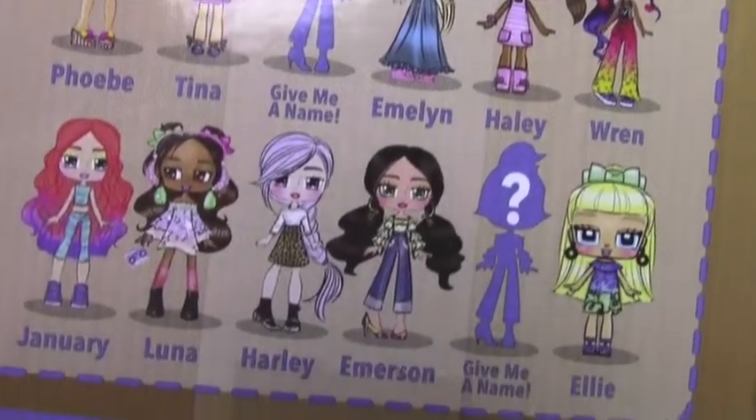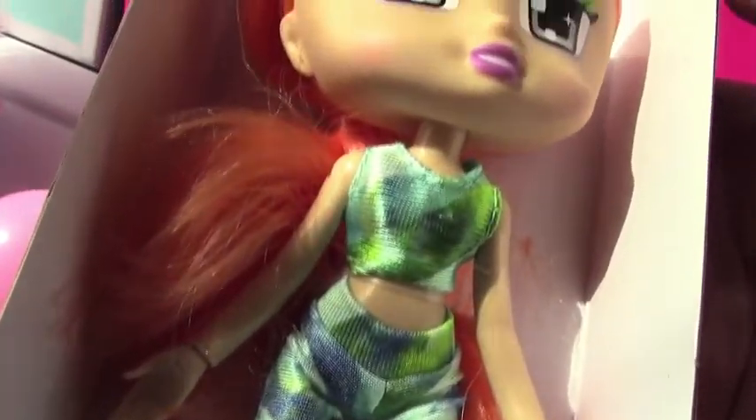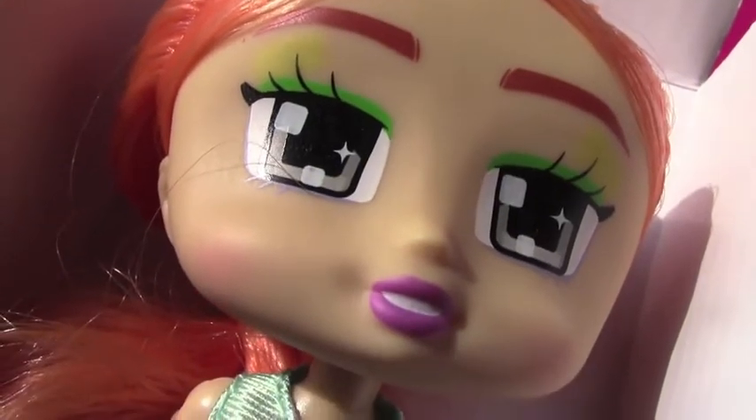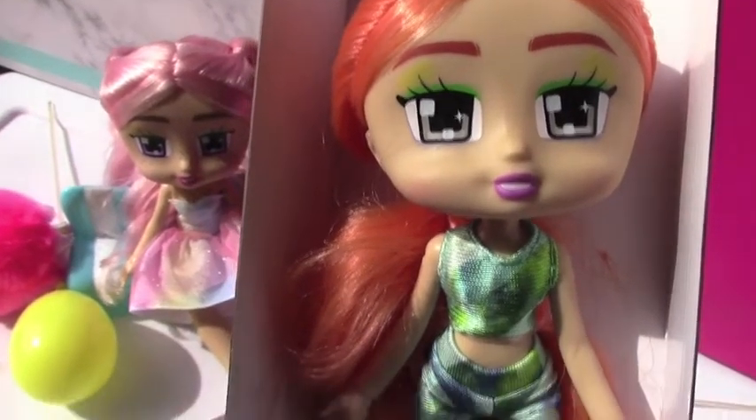Let's open it up and see what it's like. Oh my gosh, already loving her. Look at her outfit — I love this look for Boxy Girl. The paint job on her face, they did a beautiful detailing job on her eyes. They definitely have a very unique style all of their own, and it's nice to see Boxy Girls staying true to the doll that they had in their first two series.